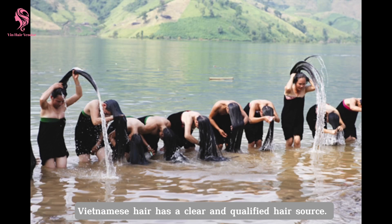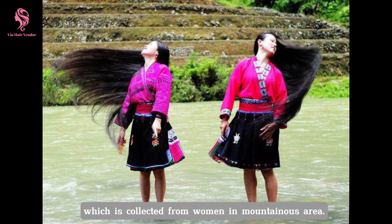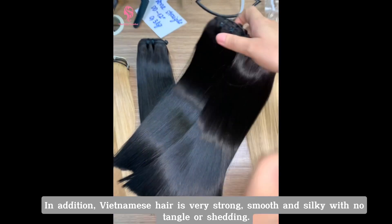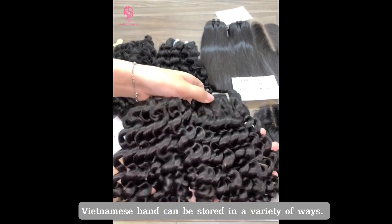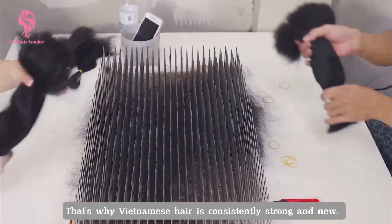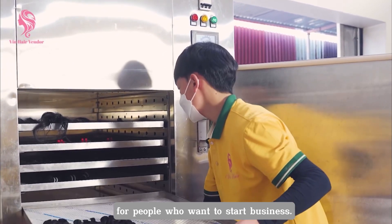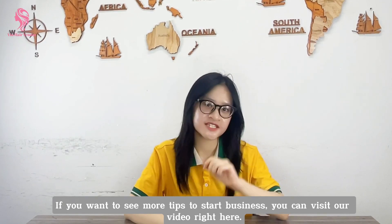Vietnamese hair has a clear and qualified hair source. Vietnamese wholesale hair is local human hair which is collected from women in mountainous areas. In addition, Vietnamese hair is very strong, smooth and silky with no tangles or shedding. Because of its natural straight structure, Vietnamese hair can be styled in a variety of ways. Hair factories in Vietnam always produce hair only when they get orders from customers, that's why Vietnamese hair is consistently strong and new. Although Vietnamese hair has high quality, it is still affordable for people who want to start a business.